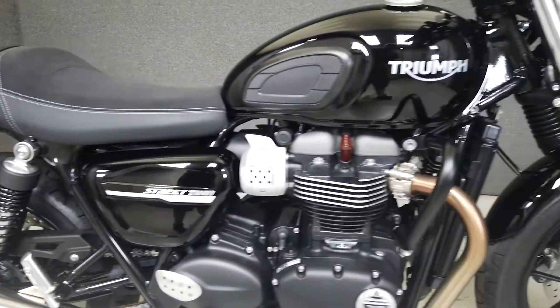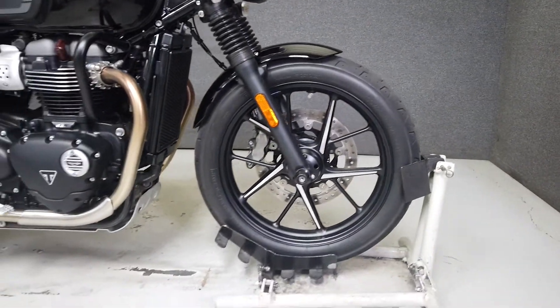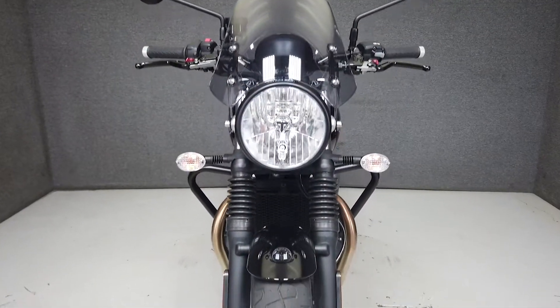Propelled by its 900cc motor, it puts a peppy 55 horsepower and 59 foot-pounds of torque through a 5-speed transmission. It weighs in at 435 pounds and has a seat height of 29.5 inches.